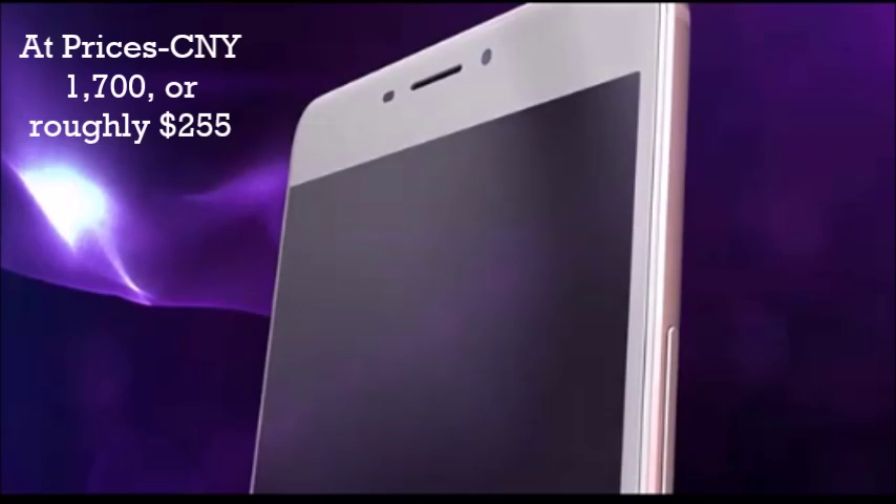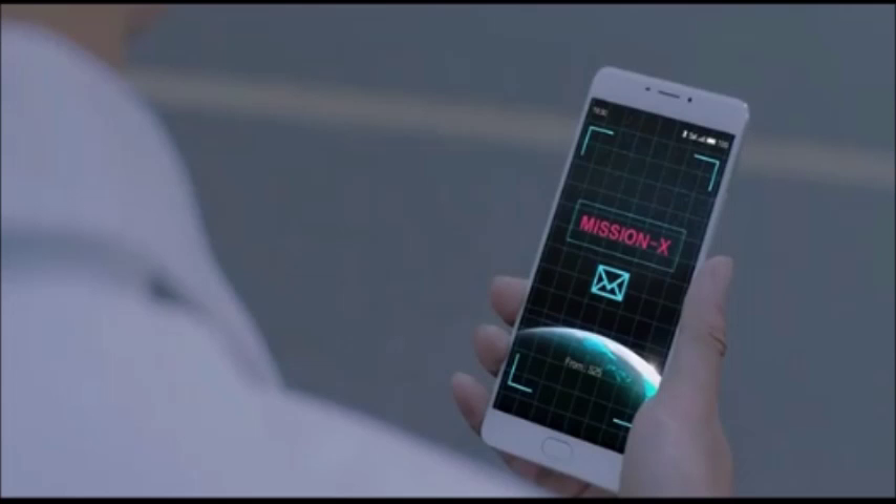The Meizu M3 Max is priced at 1,700 Chinese yuan, or roughly 255 US dollars. Thank you for watching — subscribe to the channel for more videos.